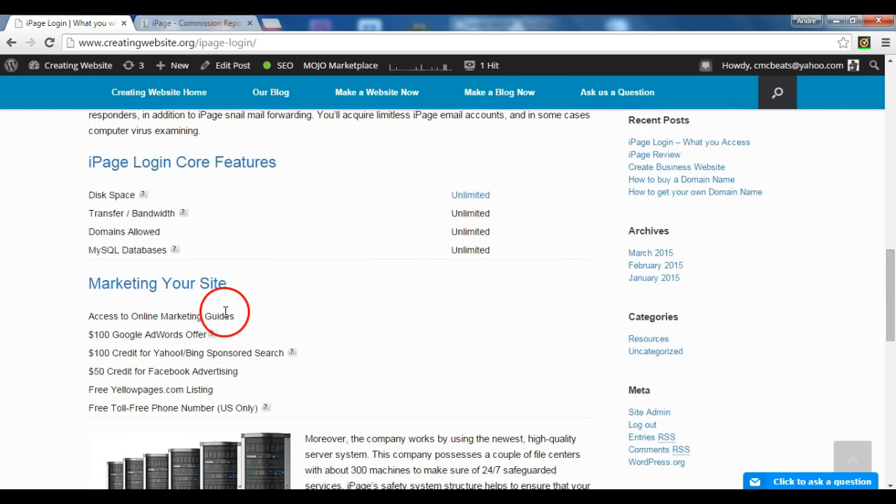Also, marketing your site — you get access to online marketing guides. You get a $100 Google AdWords offer, $100 credit for Yahoo Bing, $50 credit for Facebook, free yellowpages.com listing, and a free toll-free number.